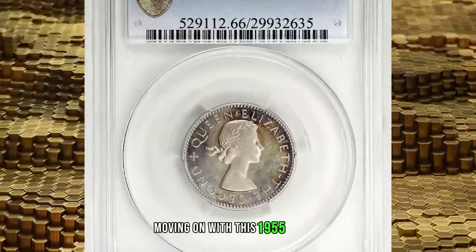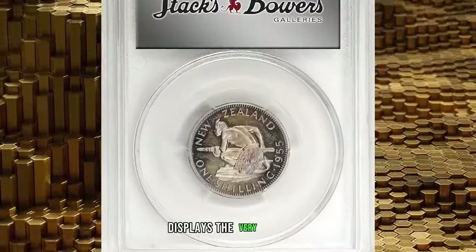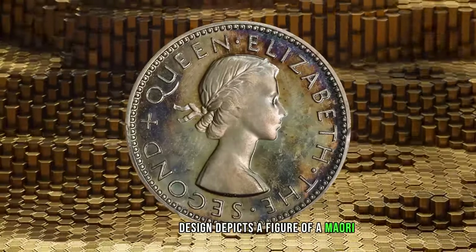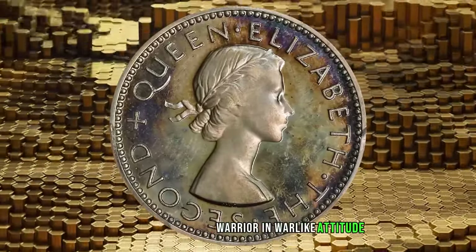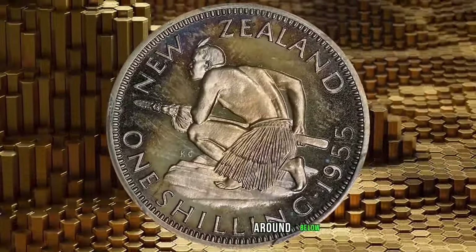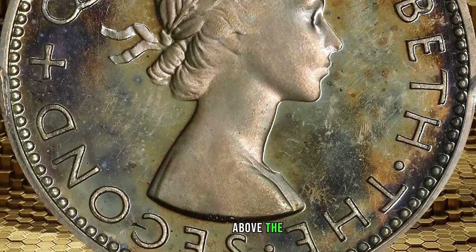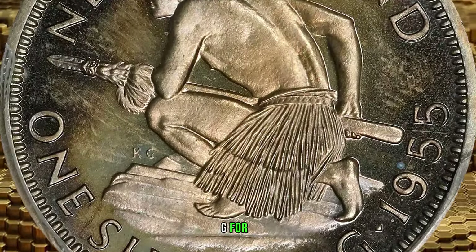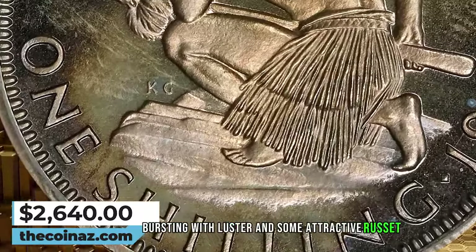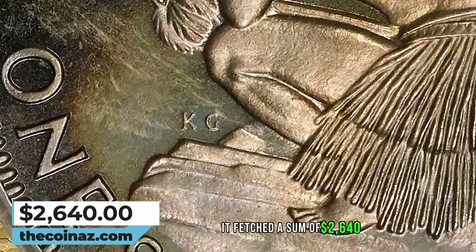Moving on with this 1955 shilling from New Zealand. This attractively toned coin displays the very first portrait of late Queen Elizabeth II, while the reverse design depicts a figure of a Maori warrior in a warlike attitude, crouching to the left and carrying a taiaha — a traditional Maori weapon — with "New Zealand" around above, the denomination and date "One Shilling 1955" below, and the artist's initials KG for George Kruger Gray. A stunning example bursting with luster and some attractive russet toning, especially on the reverse. It fetched a sum of $2,640.